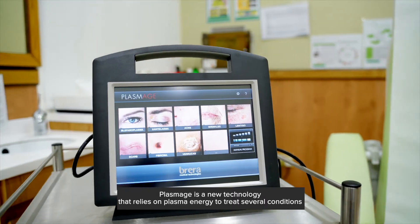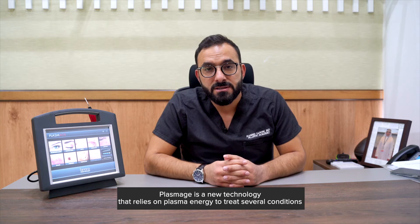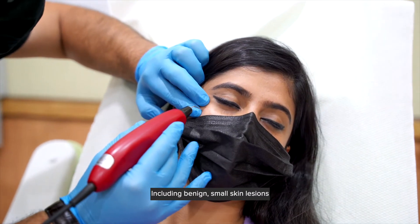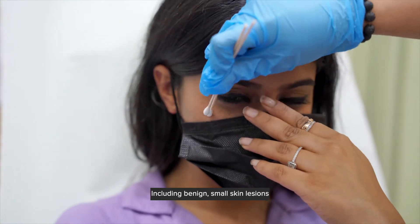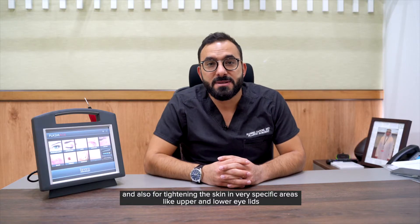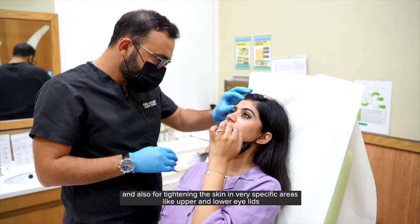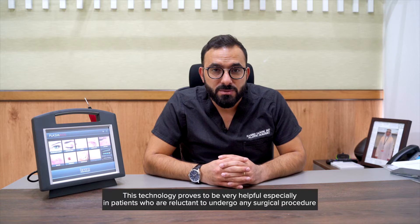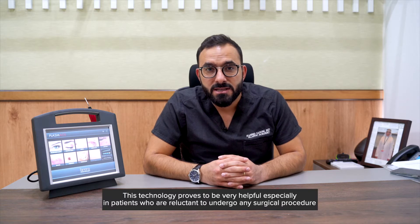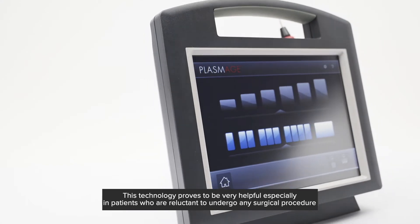Plasmage is a new technology that relies on plasma energy to treat several conditions, including benign small skin lesions, and also for tightening the skin in very specific areas like the upper and lower eyelids. For myself, this technology proved to be very helpful especially in patients that are reluctant to undergo any surgical procedure.